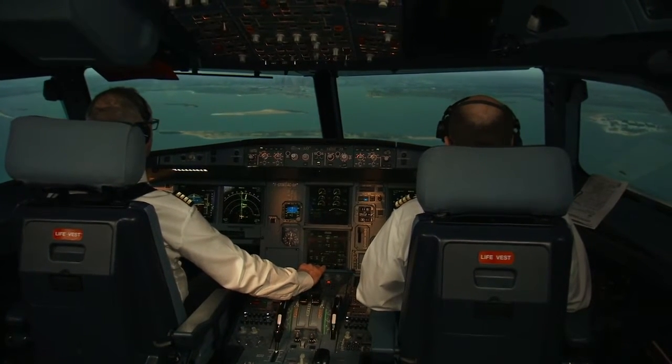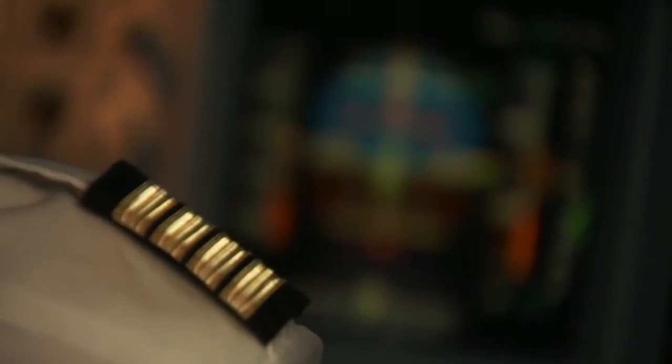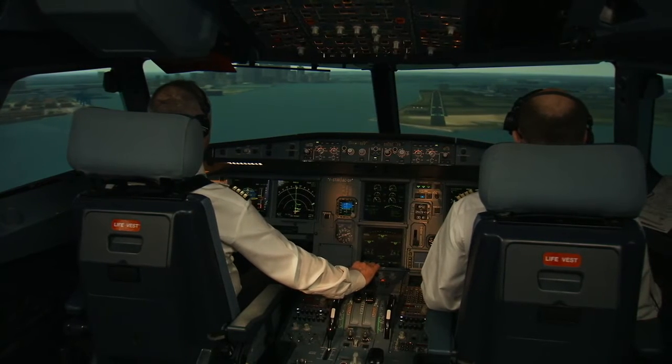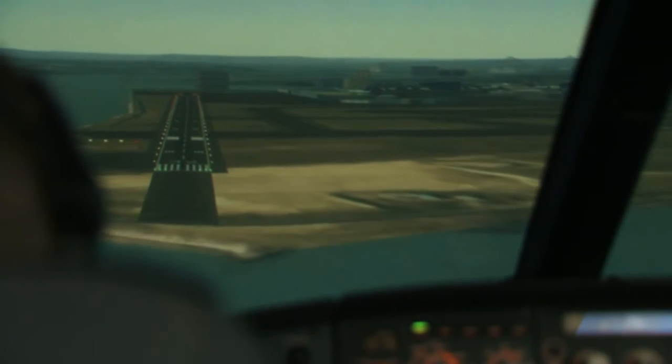If there is a risk of overrun on a wet runway, the message "if wet, runway too short" appears. By procedure, if the runway is wet, the flight crew should go around. Or if the runway is dry, the flight crew may continue the approach.